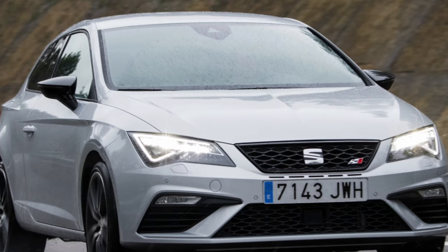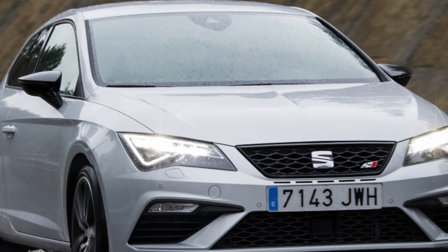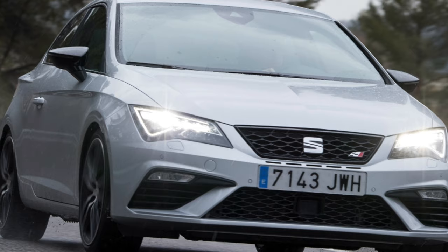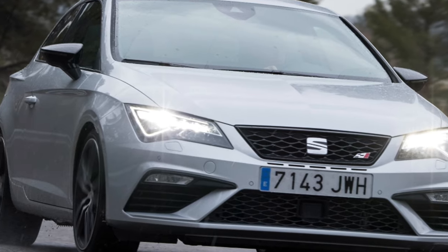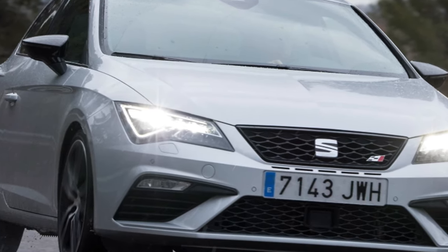All Seat Leon hatchbacks have front axle drive, but the all-terrain station wagons with the Xperience off-road body kit are equipped with a four-motion all-wheel drive transmission with an electronically controlled Haldex clutch, which, when the front wheels slip, will connect the rear ones.